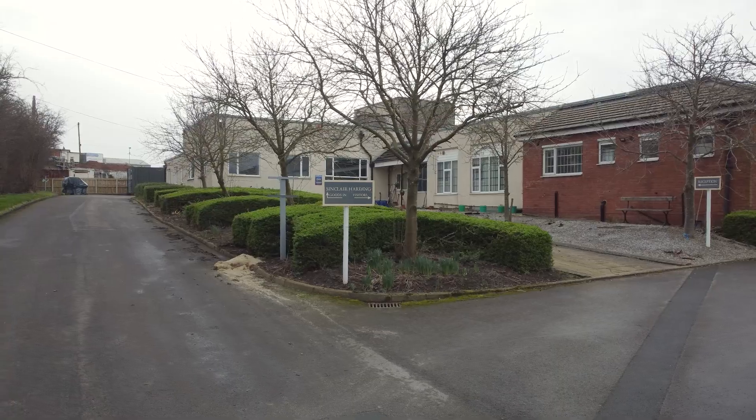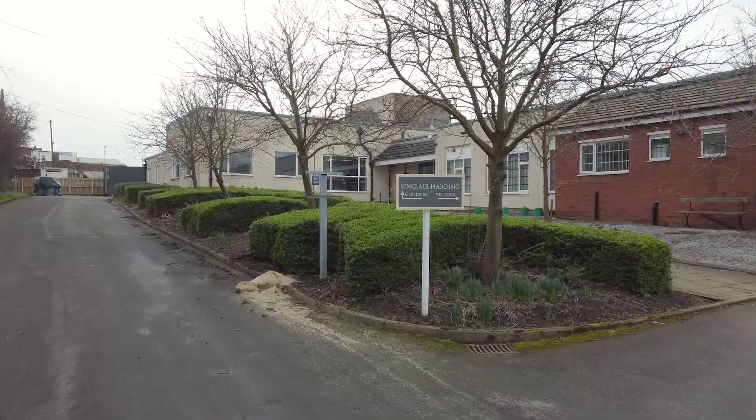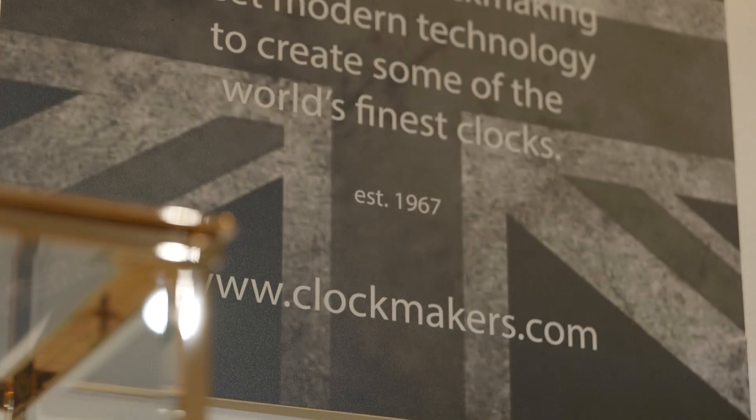My name is Bob Bray. My company is Sinclair Harding — I always say that I'm the current custodian of Sinclair Harding. My background was engineering; I was 23 years working for a prestigious company making small gears and gearboxes. And in 1995, this opportunity of a little clock-making business came along, and I decided to jump ship and take on the business, which was pretty much dead at the time. But I thought it was an opportunity that would never, ever come around again.